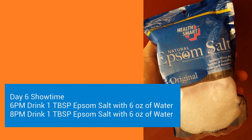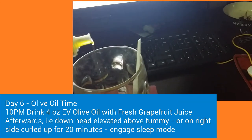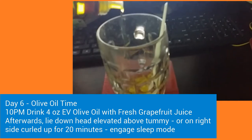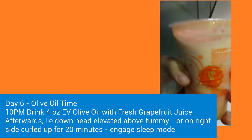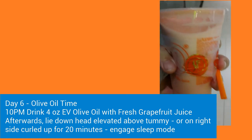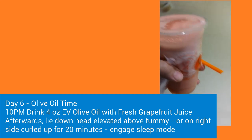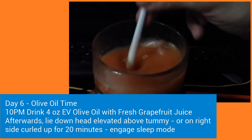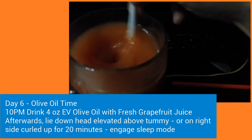It doesn't taste that great, but you got to do what you got to do. Then on that same night, around 10 p.m., you want to drink your olive oil. I went off the keto path and mixed my 4 ounces of olive oil with fresh grapefruit juice, then drank it. After that, I immediately lay down and stayed still for 20 minutes.